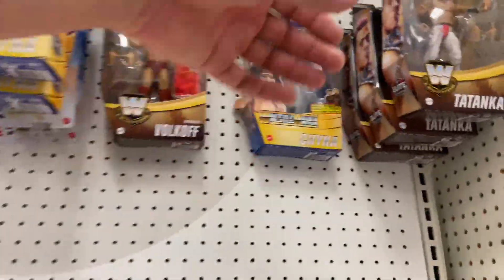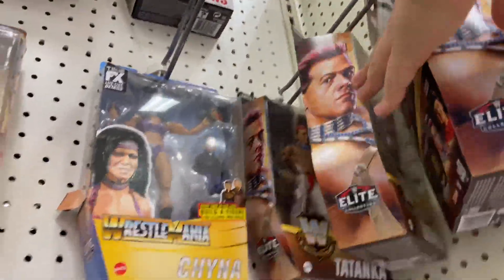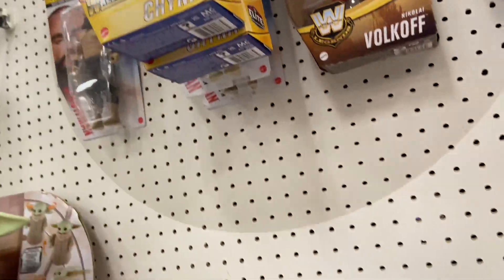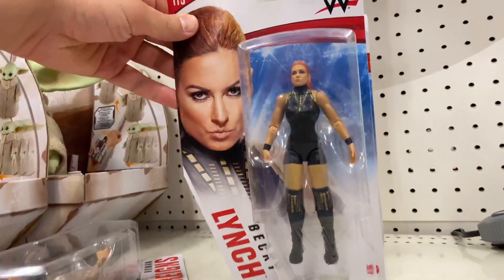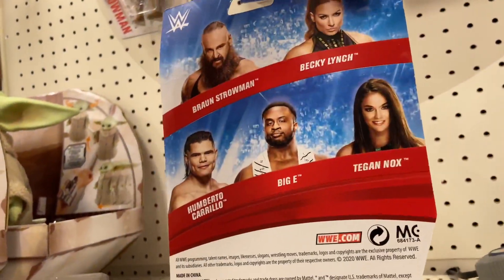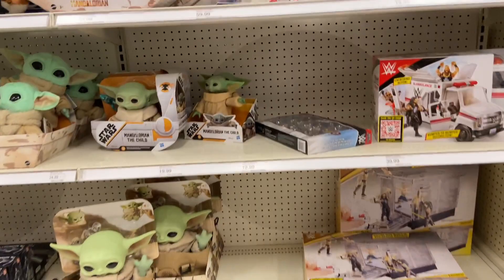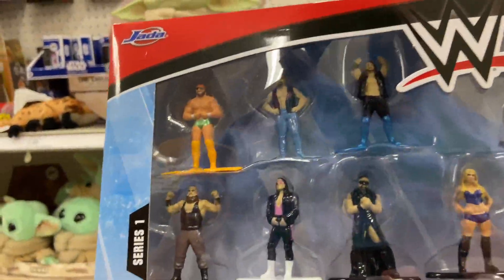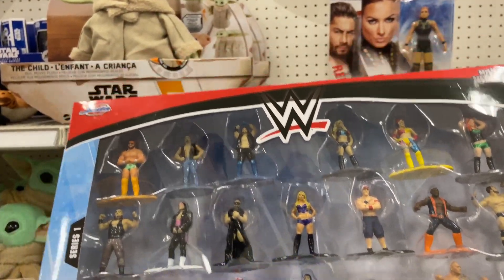Not much stock for the wrestling. Obviously we have Tatanka — three of him — Nikolai Volkov. We have Build-A-Figure China with Paul Ellering. Top picks: Braun, Roman Reigns. Here's a Becky Lynch, which I haven't really seen in person I don't think. I mean it's a great head scan — I think she looks awesome in the black. It seems like a lot of basics now try to go for mostly black attires, which is very interesting. It must be a cost-cutting thing.